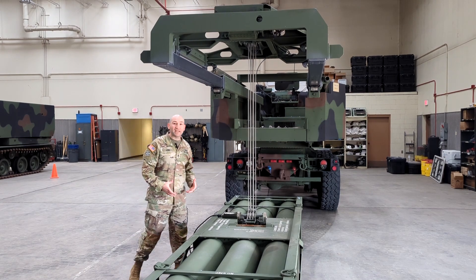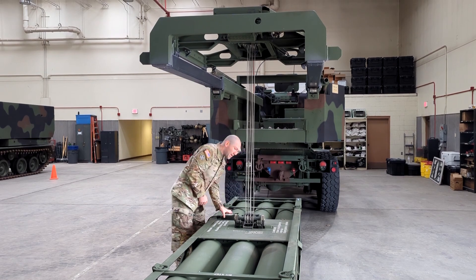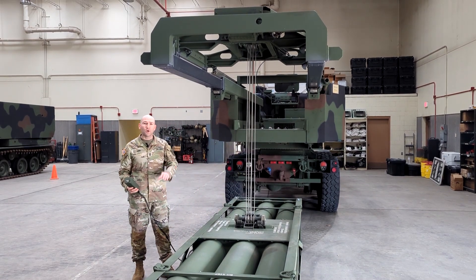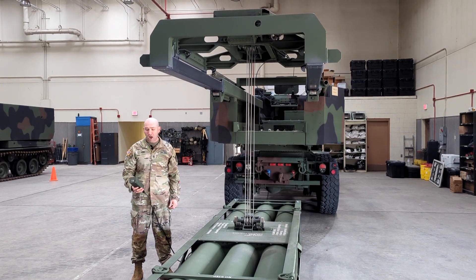The HIMARS has the ability to load itself, which means in a matter of about five minutes it can drop a pod, pick up a new one, and reload itself. So in about the time it would take the enemy to make two hot pockets, you can get another pod on and be raining hate.